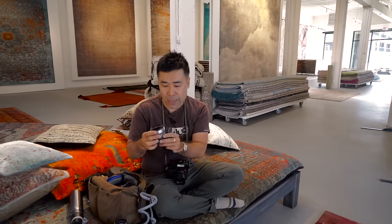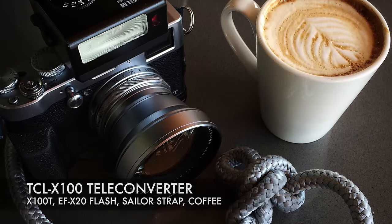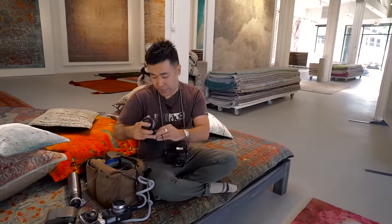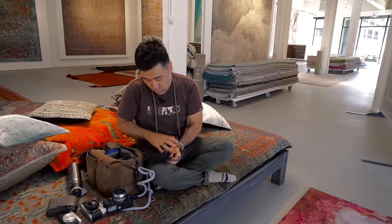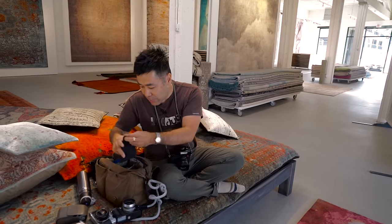I'm going to be doing a couple of portrait tests. So I have the 50mm — the TCL-X100 teleconverter lens, the TCL-X100 converter for the X100T to get a 50mm equivalent. So I have that in here — Fujifilm Canada, almost dropped it.